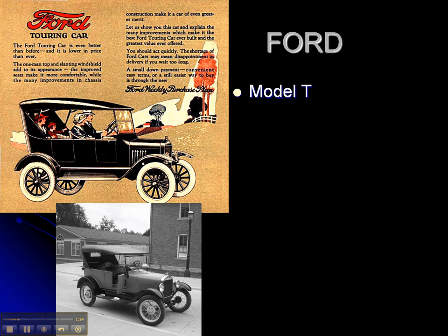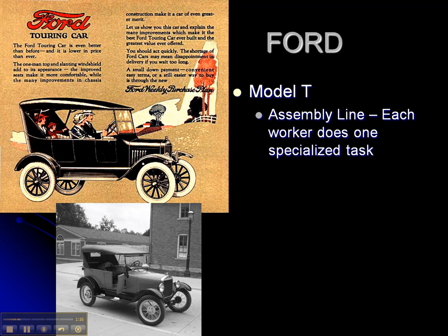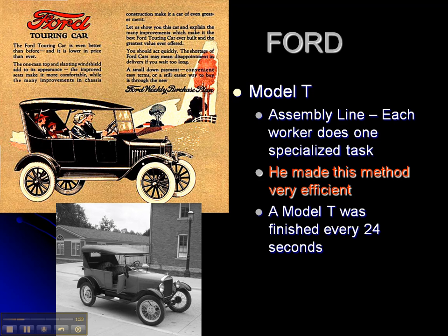The Model T was the first car to be created on an assembly line where each worker does one specialized task — you put one bolt on the wheel, you do that all day long. That meant you could start at the beginning of the assembly line, and by the time the car hit the end of the assembly line, it was done. This method made it very efficient to create cars.